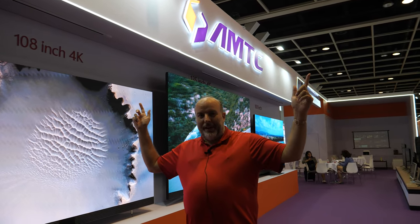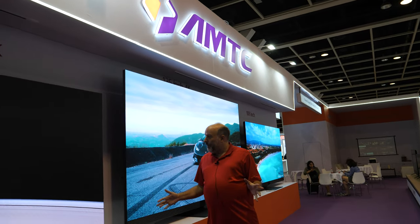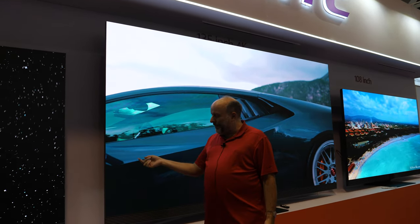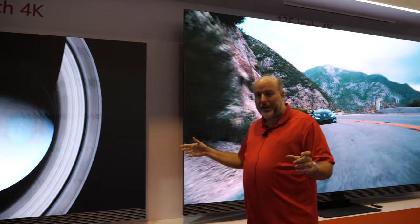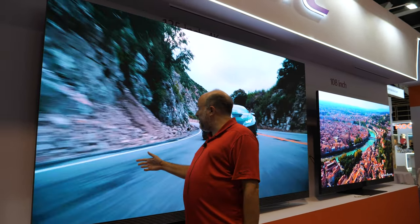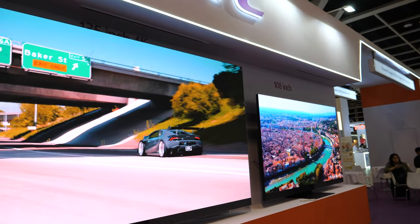AMTC, a Shenzhen company, makes a 135-inch Micro LED display in 4K. The pixel pitch is 0.72 millimeters, and when you stand right in front of it, you don't see any seams between the different modules. It looks really impressive.